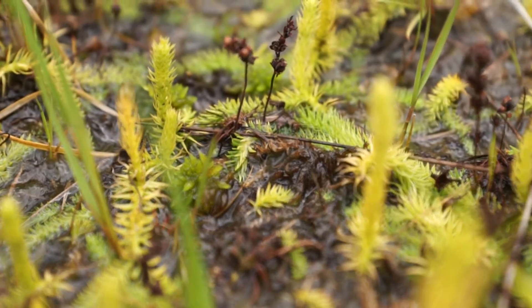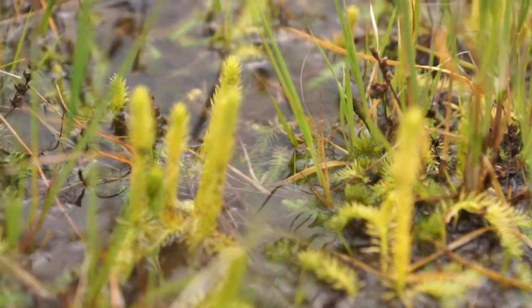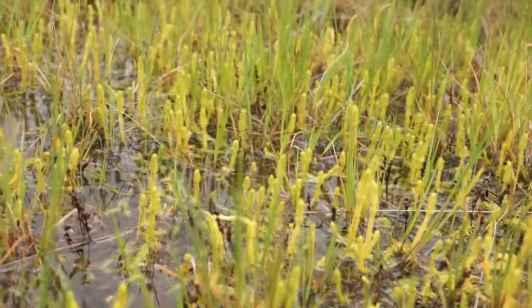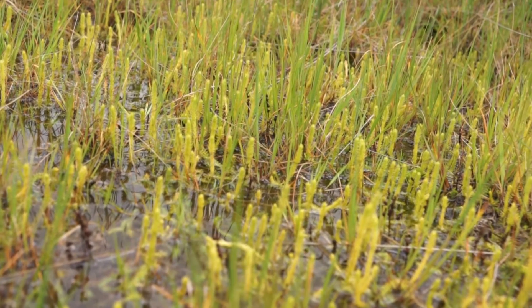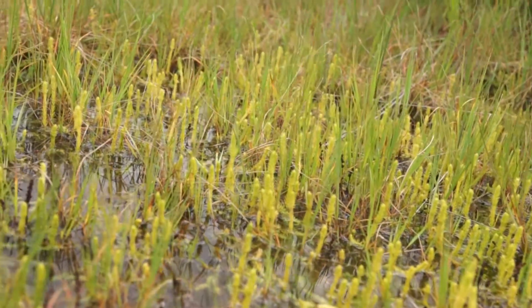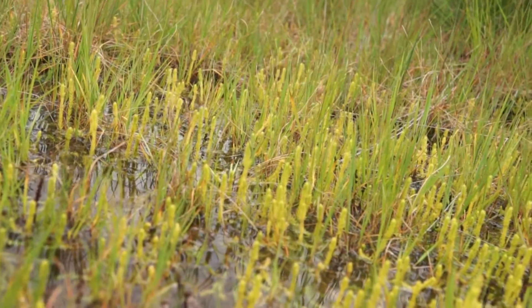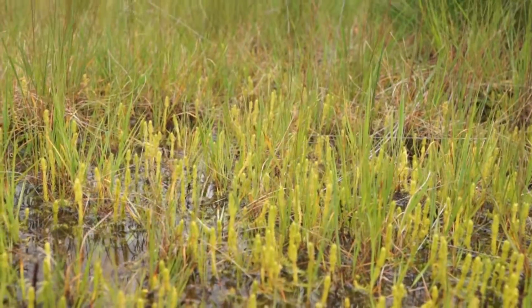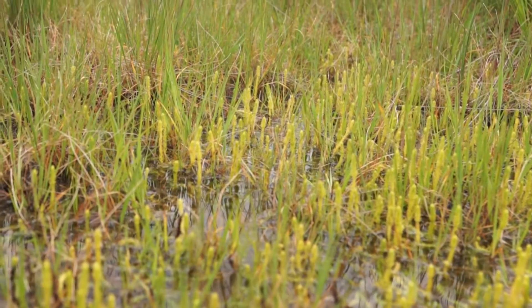They're ready for winter and they grow with this rare plant called Lycopodiella inundata. I've seen Drosera rotundifolia grow with this plant rather often. Drosera intermedia grows also in a lot of other habitats.